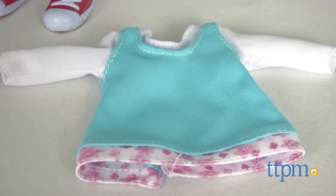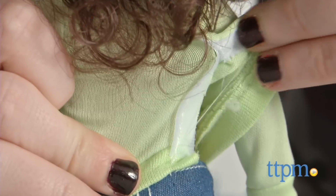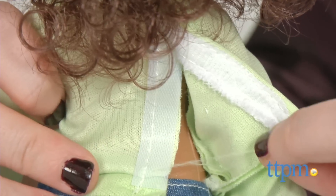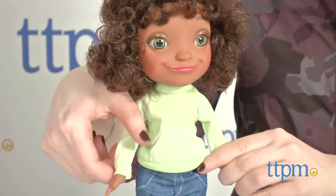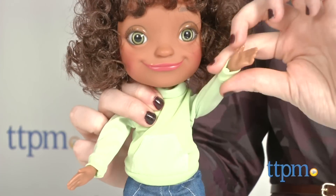The doll comes with a second outfit to switch up her look, and all clothing features velcro closures for easy dressing. Her arms and legs can be bent at the shoulders and waist, but do not bend at the elbows or knees. She does, however, stand easily on her own.